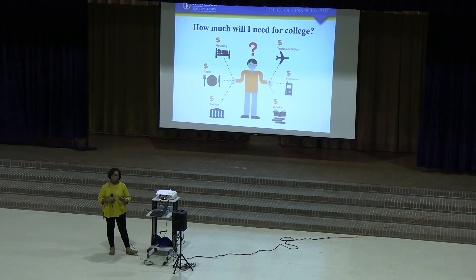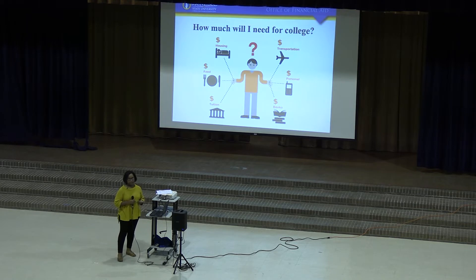So when you think about Financial Aid and what it pays for, most people only consider tuition, fees, and books. But when you consider how much money you need for Financial Aid, you should also think about housing, your transportation costs, personal expenses, and food as well.